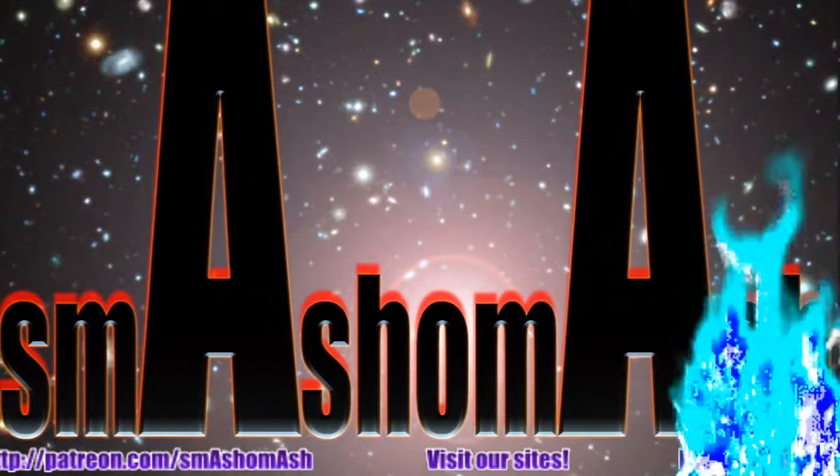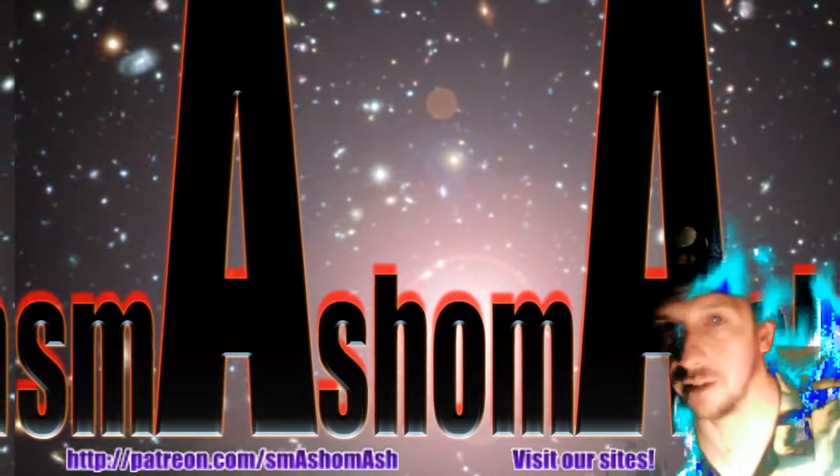Hey, everybody. Welcome to the Daily Space Weather. I'm your host Dan, a.k.a. Smash-O-Mash.